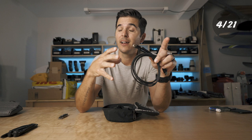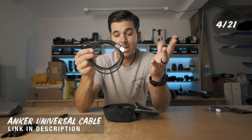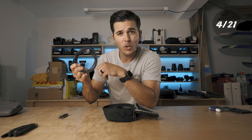Number two in the tech bag is a universal cable. I'm switching back to the Anker universal cable — USB-A to USB-C, micro USB, and Lightning, all in one cable. It's one cable that handles anything I need to charge. Universal cable — keep that in your tech bag.